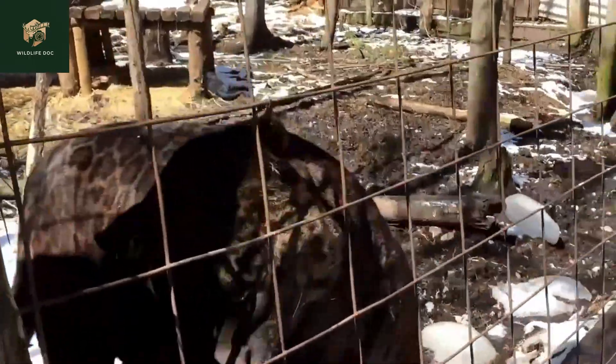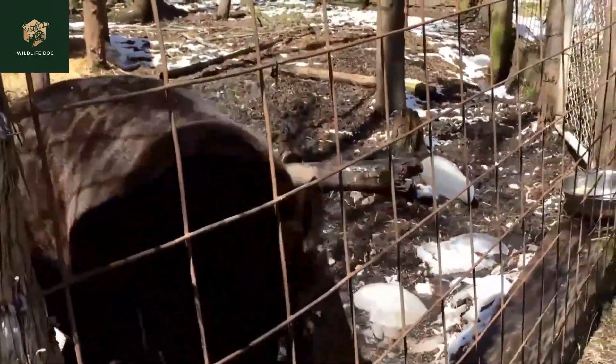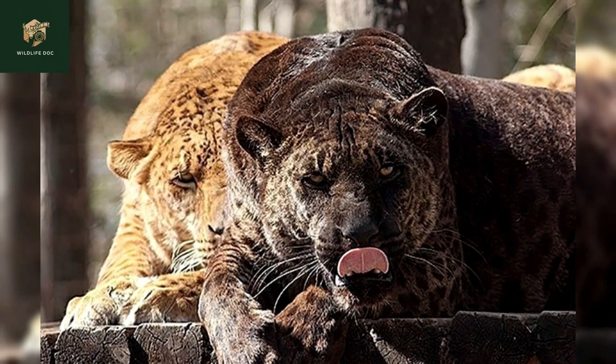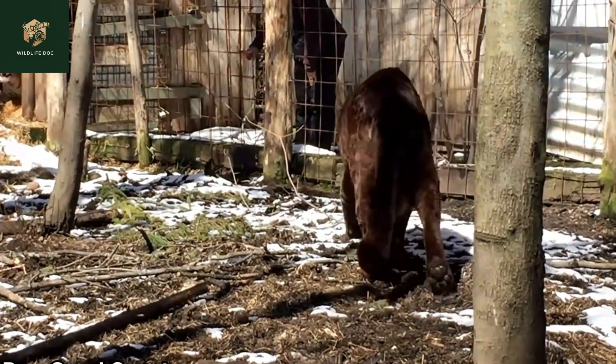A jaglion is a combination of the names of its parent species — a male jaguar and a female lion. This animal is quite rare and is found in only a few zoos worldwide.